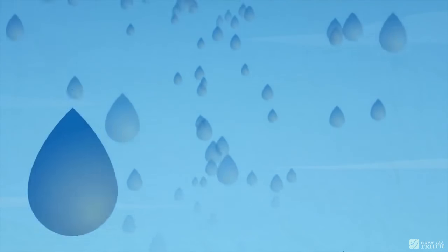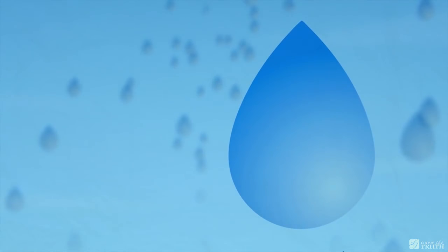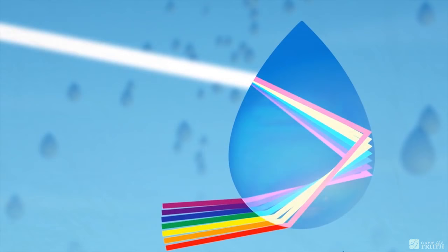Flat Earth Proof 25: Rainbows. According to the current curriculum, rainbows are formed when sunlight is split into its component colors when it refracts through water droplets suspended in the air.